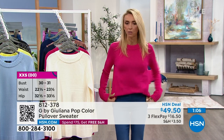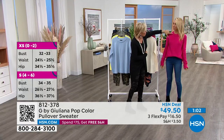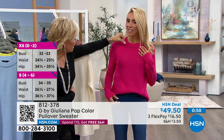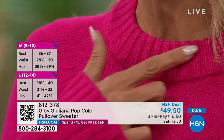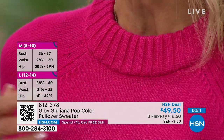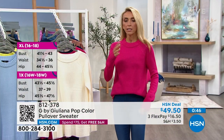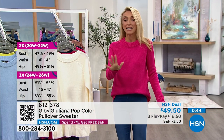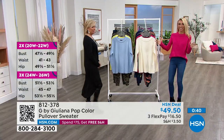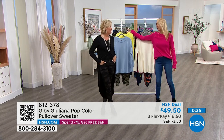Look at these fully fashioned armholes and that wide rib at the neckline — all those really nice finishes. Very designer, beautifully made. This is a gorgeous sweater you would see in a department store for easily over $100 in front of this price. All of our prices are under $50, which is pretty amazing.